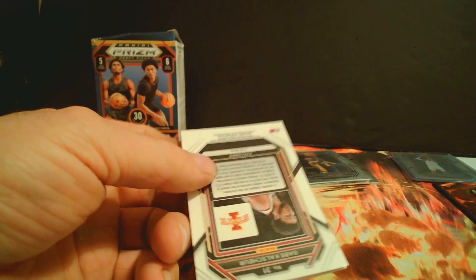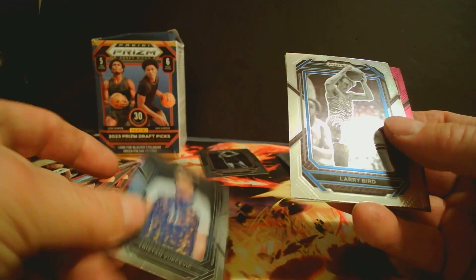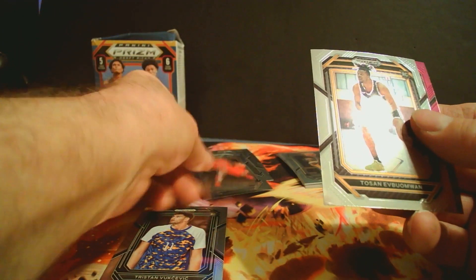Gonna get a lot of those — good NBA cards but base, and they're not worth much. Oh — Kristin Wyselich, old Larry Bird, Steph Curry. I've seen quite a few people pull the Steph Curry.